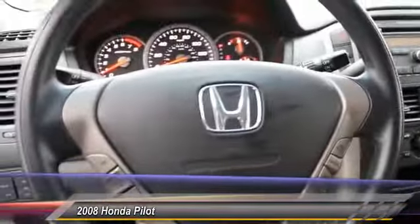Anti-theft security system, power door locks, power windows. Come take a test drive today.